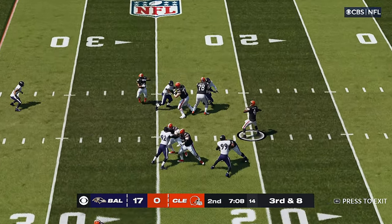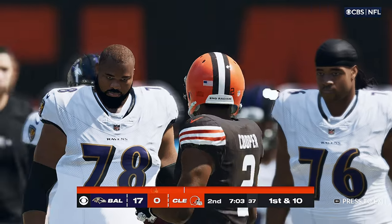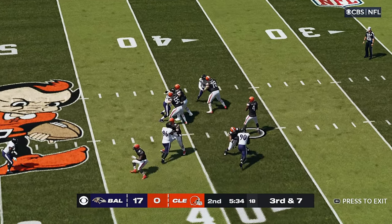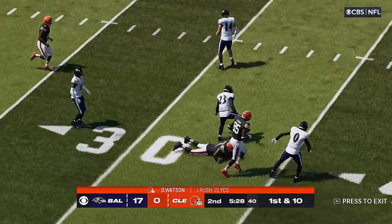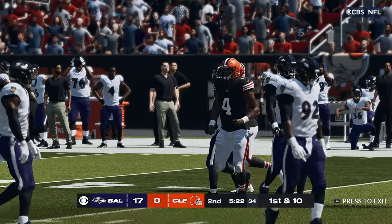Throwing on third down — Watson. He's got his target. That's complete. And he is going to have a Browns first down. Back to throw, Watson. And he will slide to a stop. He does have the first down. Great way to convert on third down there. 21 yards the play.